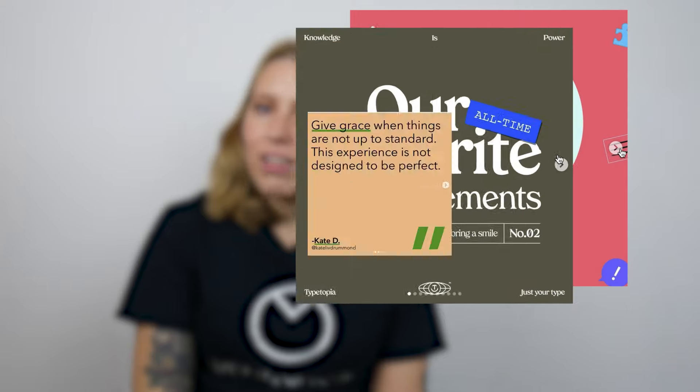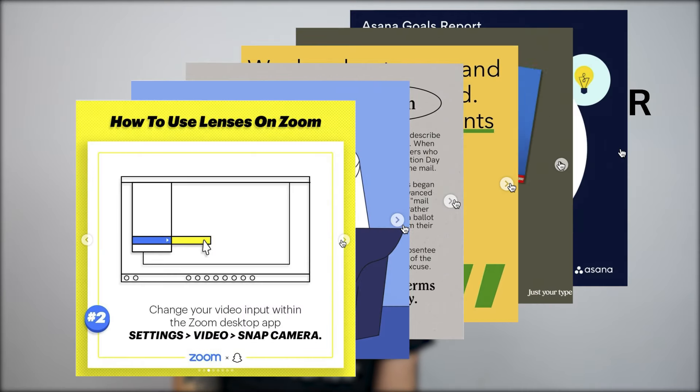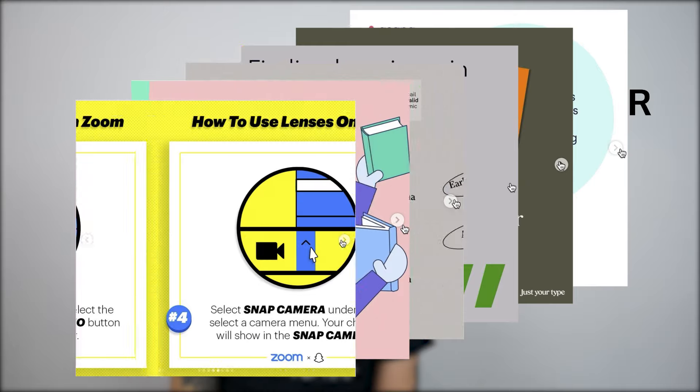At number five we've got social slide decks — slide decks that were created to share on social media. These slide decks are mostly shared on Instagram or LinkedIn because of the way those platforms handle images. They could work on other platforms but the experience of viewing them wouldn't be as smooth. Additionally, the algorithms on LinkedIn and Instagram seem to promote these slide decks more than a single image.